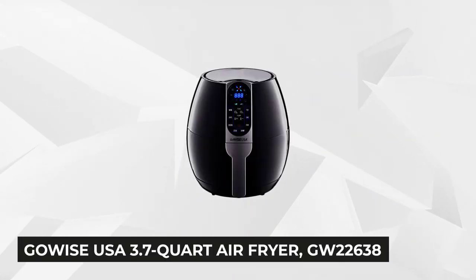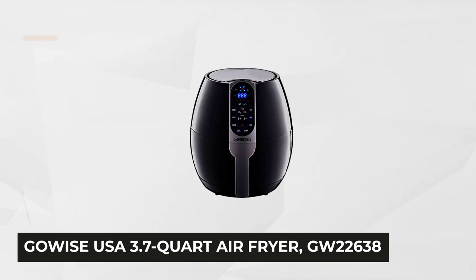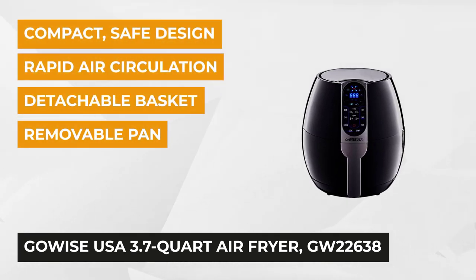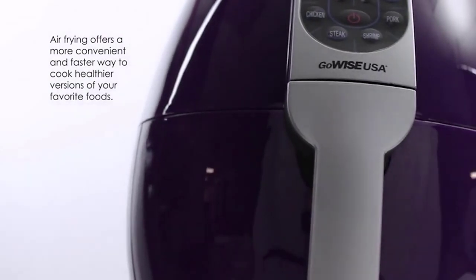The second pick is the favorite GoWise USA 3.7-quart air fryer. It's ideal for a smaller family who wants to make homemade snacks and dishes in the convenience of their own kitchen. This innovative cooking appliance uses hot air and maybe a little amount of oil, giving you 100% assurance of making healthier food and avoiding those unnecessary calories — benefits that make this product the real deal.